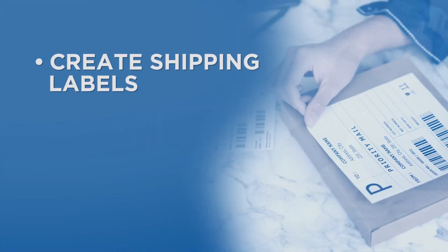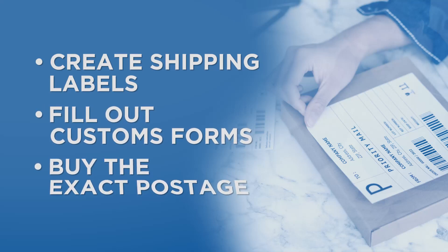With this online service, you can create shipping labels, fill out customs forms, and buy the exact postage.